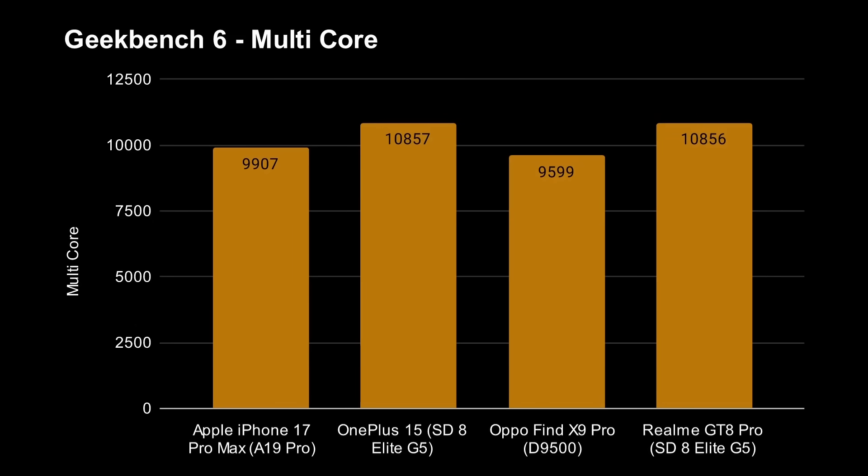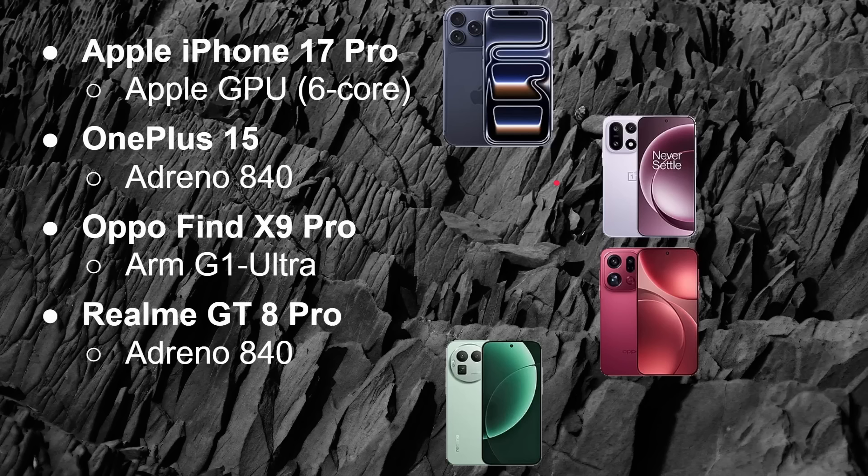When it comes to multi-core, the Snapdragon is in the lead — over 10,000, scoring 10,800 in both Snapdragon devices. Next after that, we have Apple with 9,900, so just slightly behind. And then 9,500 to 9,600 for the Dimensity 9500. So that's CPU.